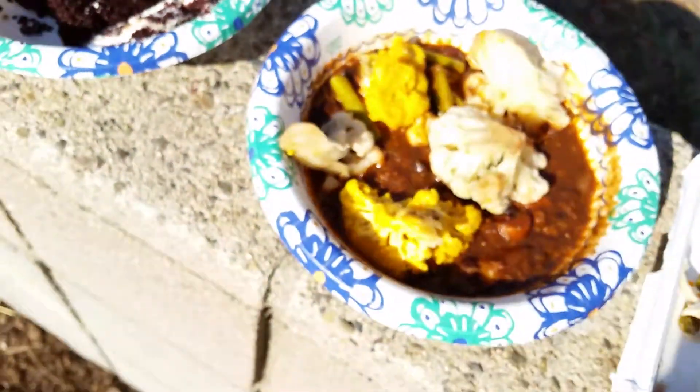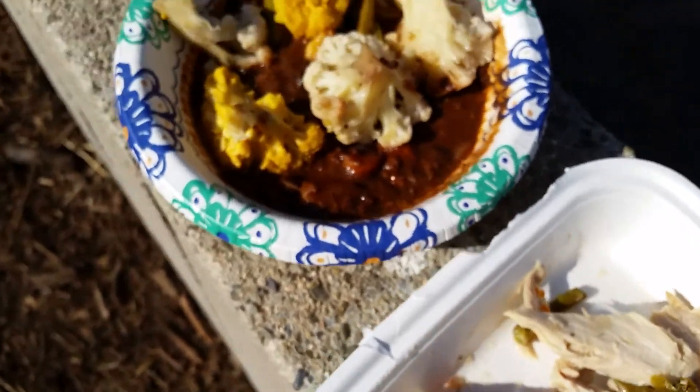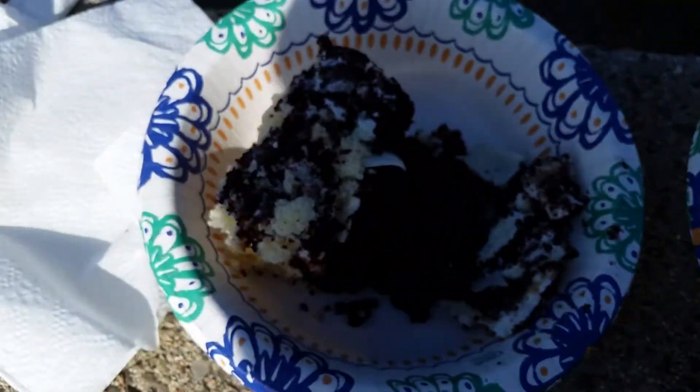I decided, oh, I haven't made a 'What's on the Menu' lately, so I figured I'll just make something really quick.